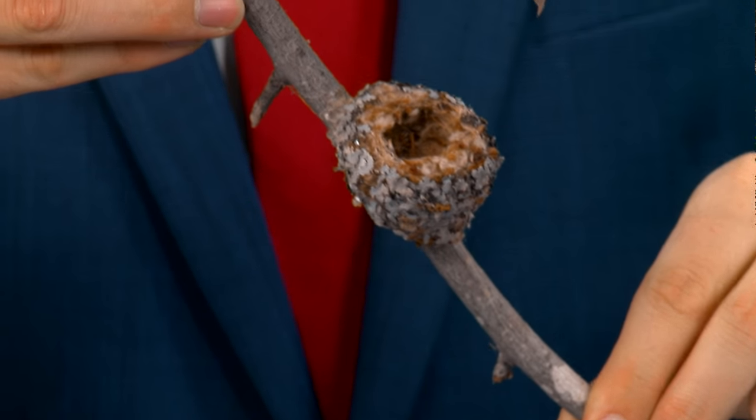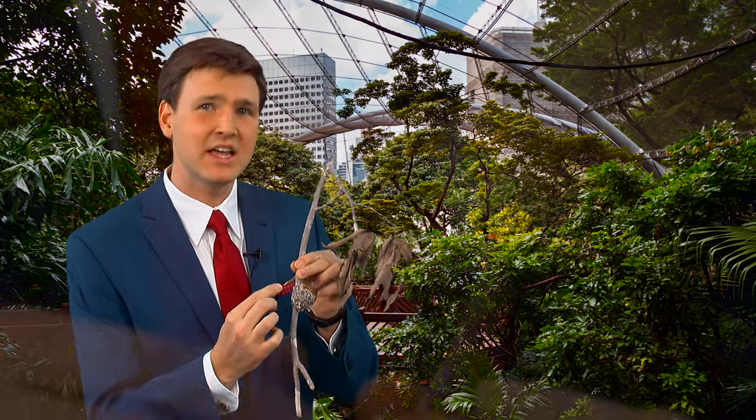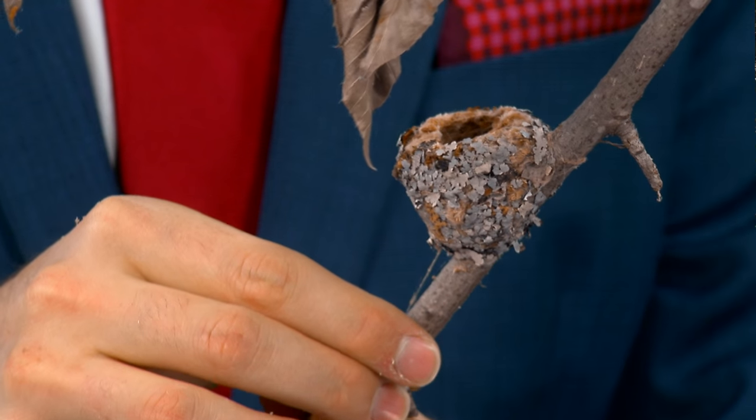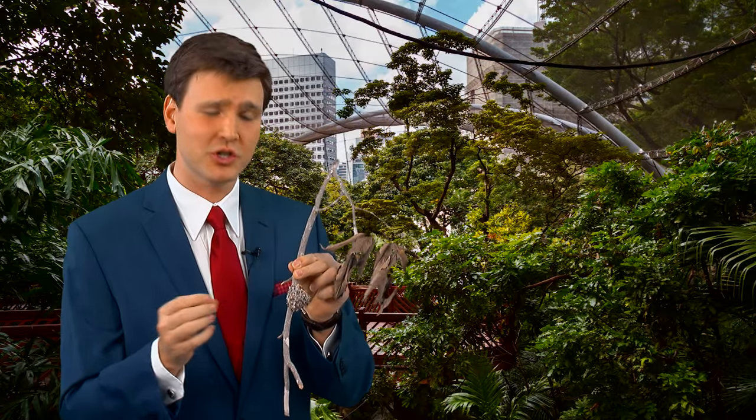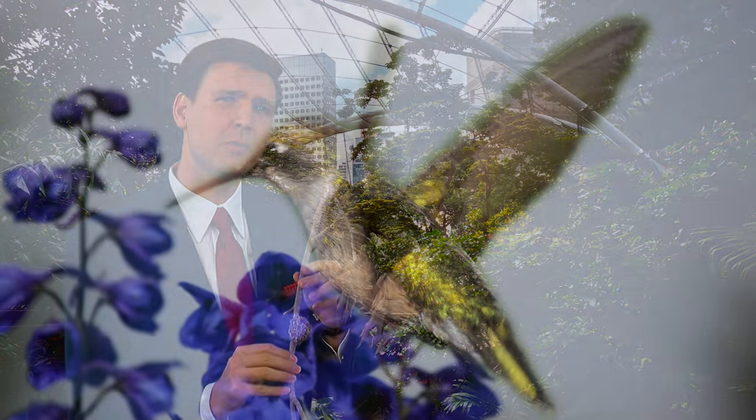They're normally really hard to spot because otherwise predators might come in and harm the young. The female hummingbird camouflages the nest with bits and pieces of moss in such a way that you'd probably think it was just a knot on a limb — even if you were looking right at one.